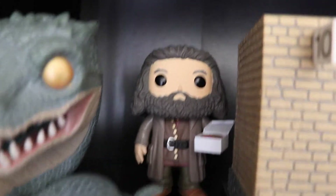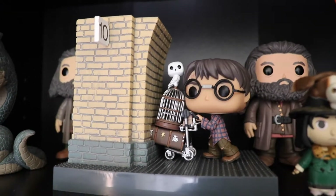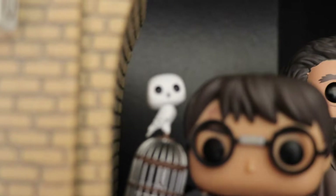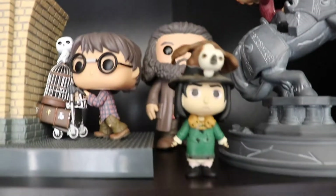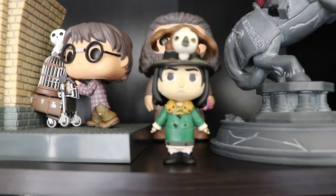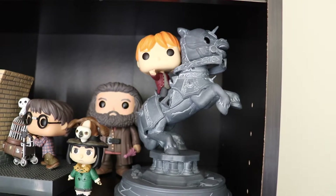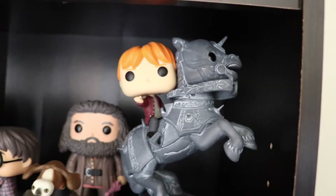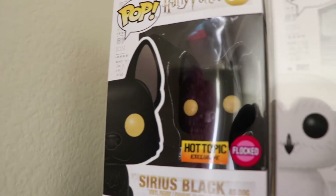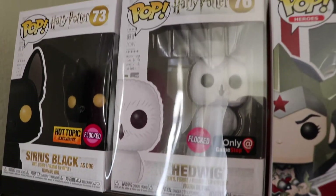Here we have Hagrid with the birthday cake. Here we got the movie moment of Platform 9 and 3 quarters — love the little Hedwig, it's a cool feature. We have another Hagrid in the back there. Here we have Professor Snape as a Boggart Mystery Mini. And then here we have Ron Weasley on Chess Piece — look at the detail on that, super cool pop. Last but not least, we have the Hot Topic exclusive Flocked Sirius Black as Dog and the Flocked Hedwig as well.